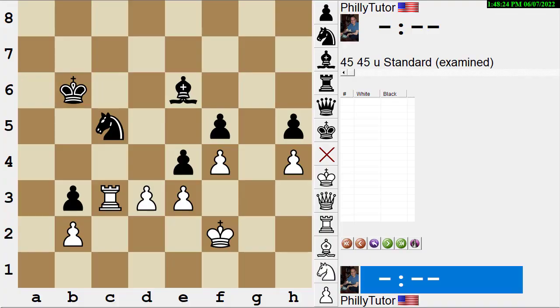Hi, this is National Master Dan Heisman and we're here with another video on our YouTube channel to help you improve your game. We're trying for 5,000 subscribers — I think we're about 30 short — so if you haven't subscribed or told your friends about the channel, I'd greatly appreciate it if you could take a minute to do that.